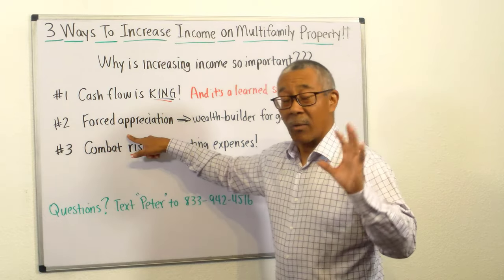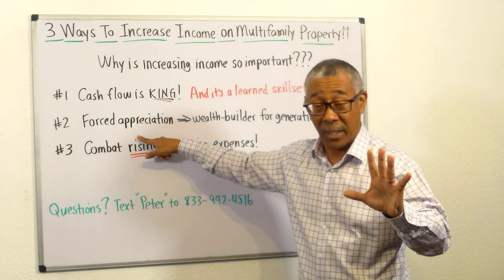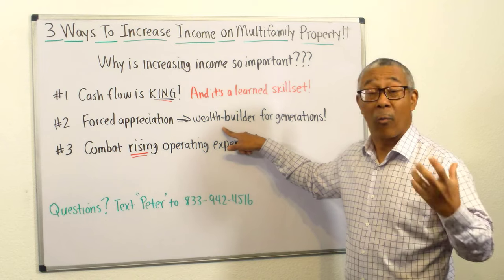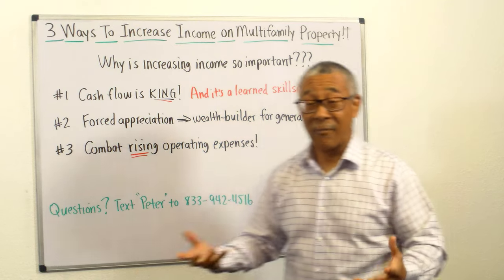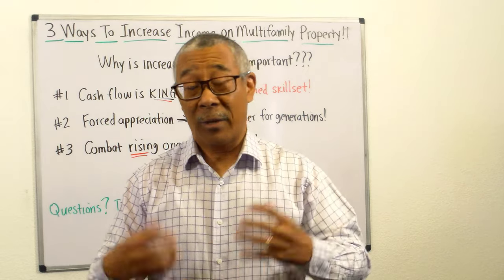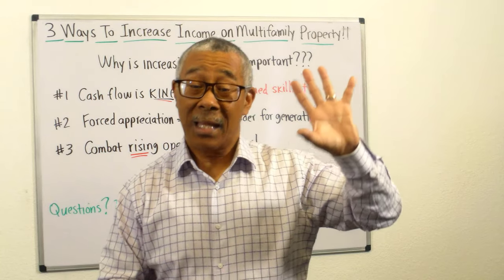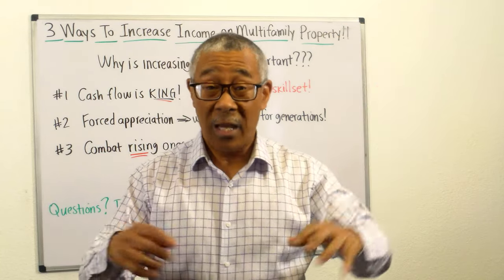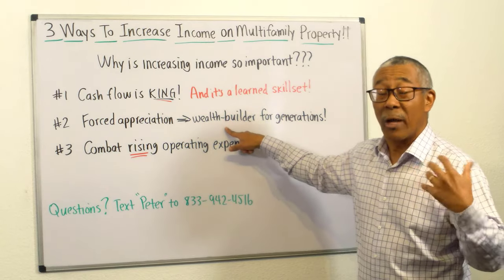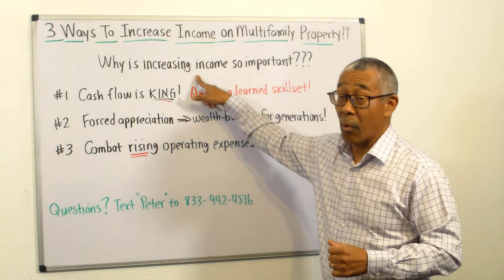Number two: increasing income allows you to force the appreciation of the property, which forces the property value up, creating more wealth for you. We buy a property, fix it up, increase the rent, increase the net operating income, and that makes the property worth more. If you do this really well, you are building generational wealth. This is why increasing income is so important.